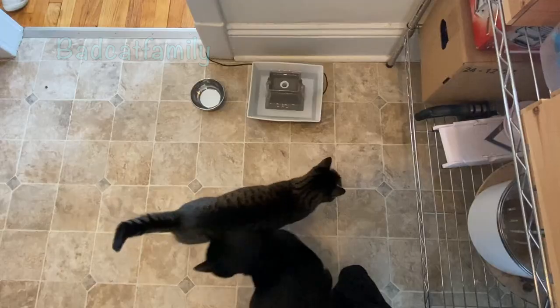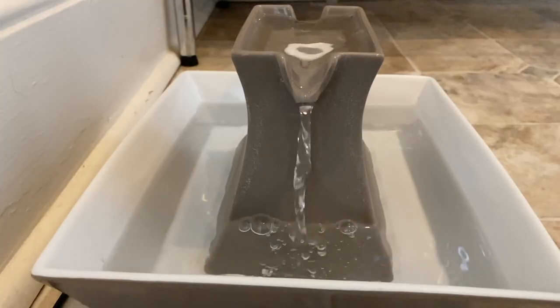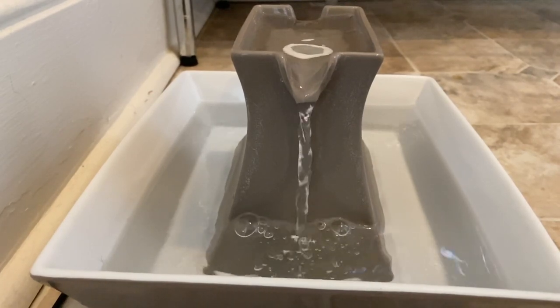Hello, Bad Cat Family. Today I wanted to talk about cat water fountains. I want to show you which cat fountain we use, how we clean it out, and we're going to see if the cats actually like the water fountain as preferred to a regular bowl of water. And we're going to answer the question: do cats really need a cat water fountain?